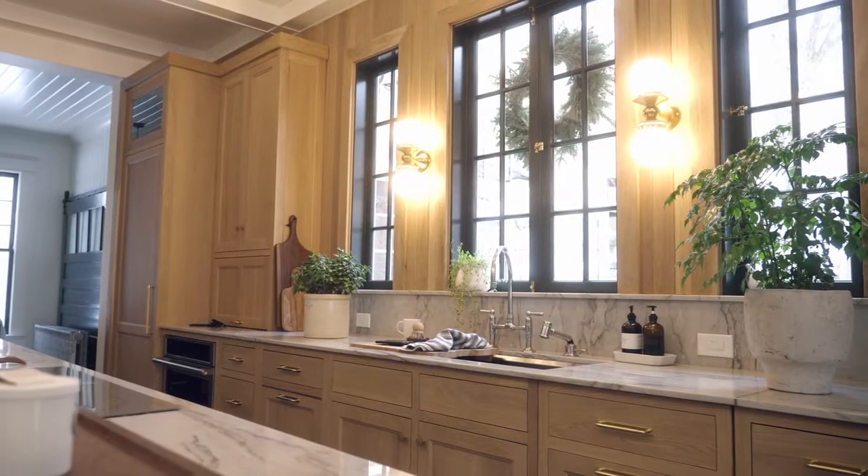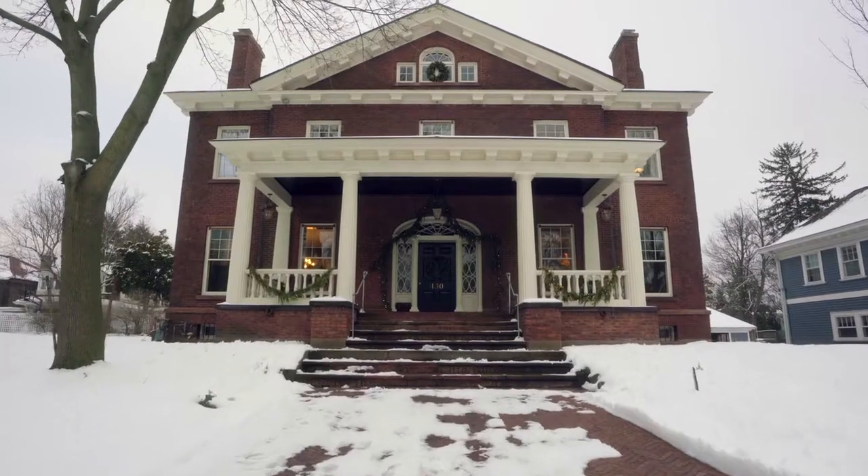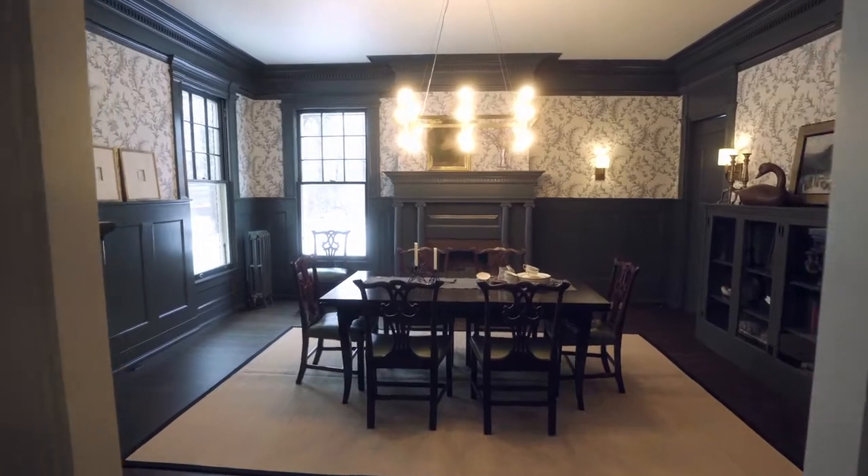The thing that I just love about the space is experiencing this amazing architecture that was from 120 years ago, but experiencing it in a way that is completely modern.